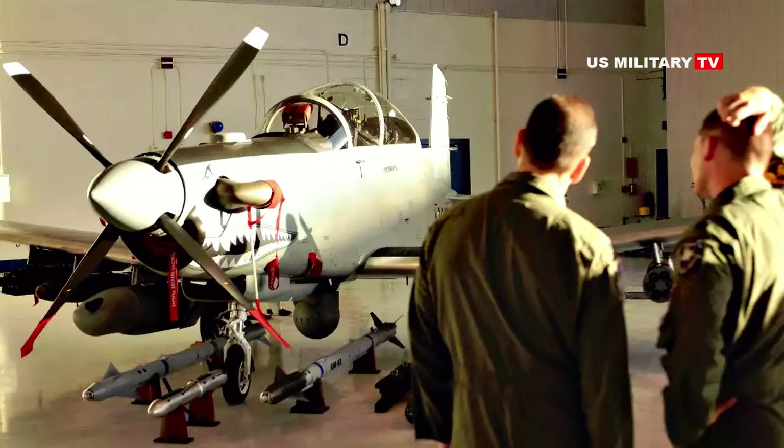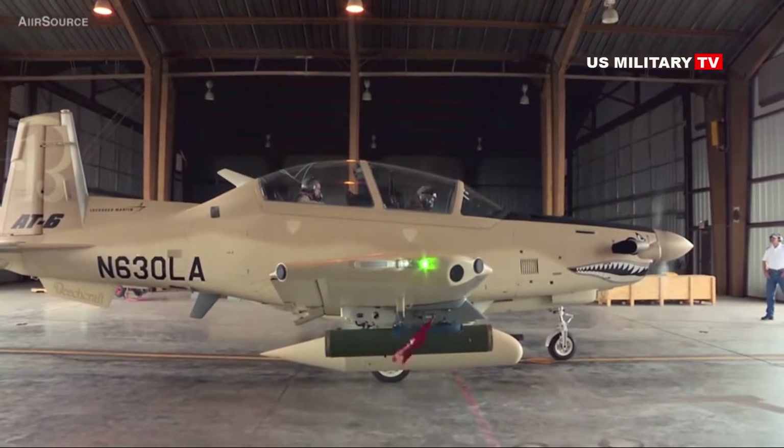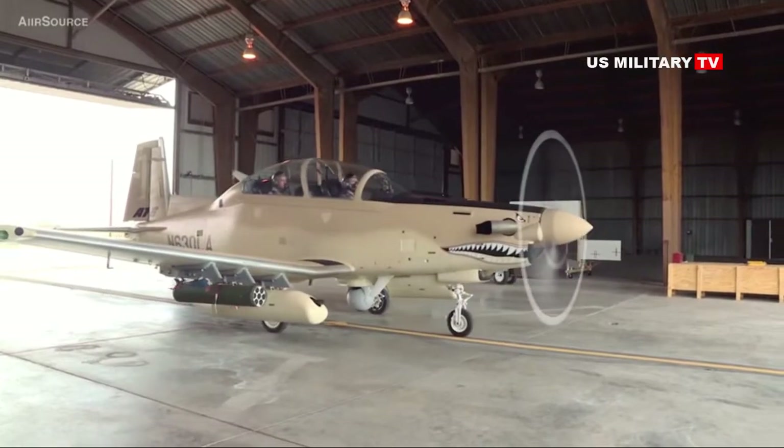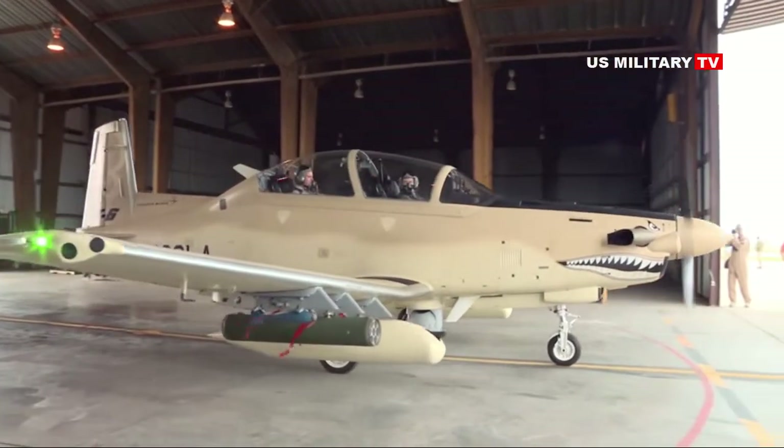The AT-6E is a variant of the T-6 Texan II trainer from Beechcraft, a division of Textron, configured for light attack and intelligence, surveillance, and reconnaissance missions. The Air Force, as well as the U.S. Navy and the U.S. Army, already operate unarmed versions of the Texan II.